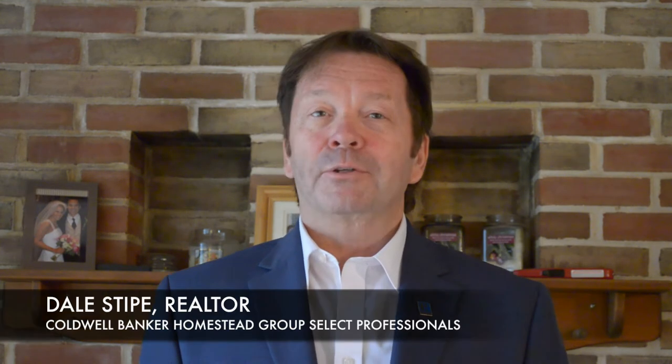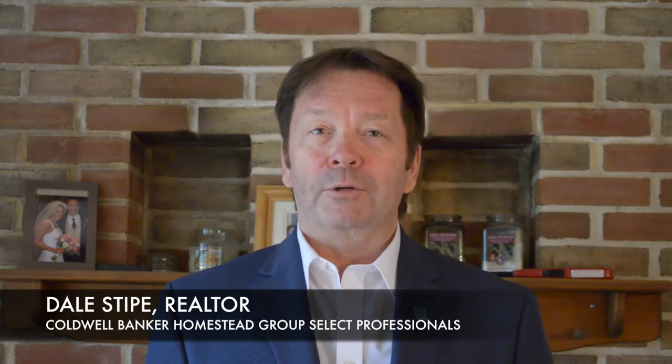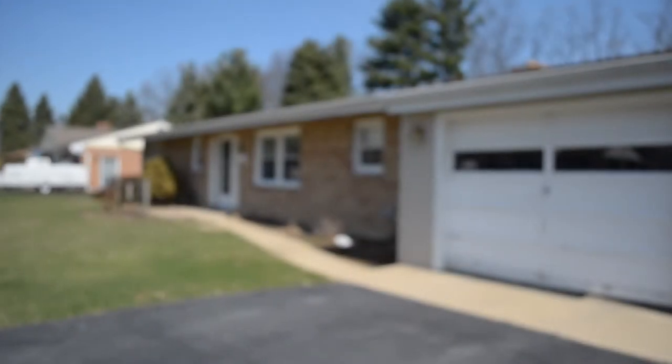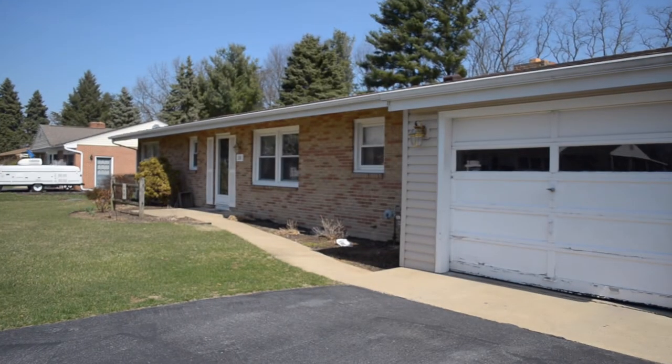Hello and welcome to our viral video tour of 20 Winding Hill Drive in beautiful Winding Hill Heights. I'm Dale Stipe with Coldwell Banker Homestead Group and I'll be your host. If you like ranch home living and you like a larger than average lot, you might want to take a look at this home. It's been beautifully updated throughout and we'll get a chance to look at all of that.